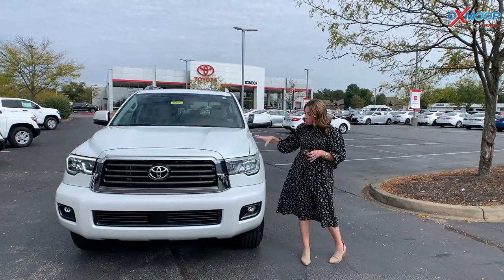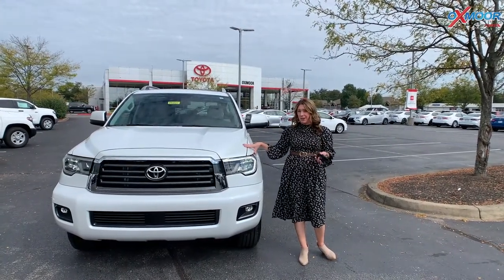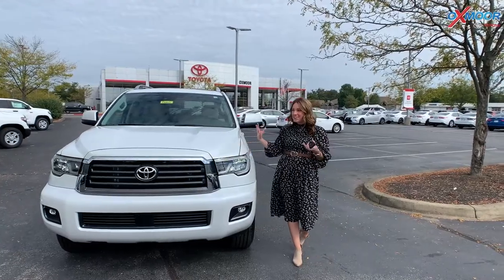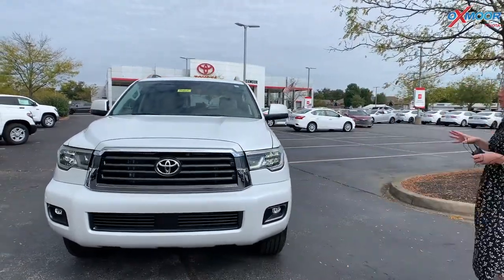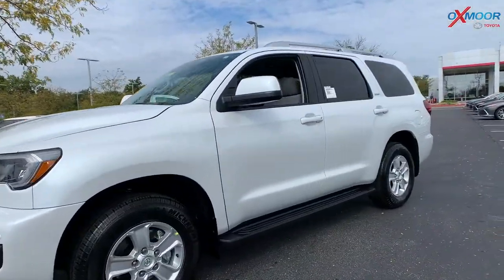This is the only new Sequoia that is actually in the state of Kentucky right now. So pretty rare, and it's brand new 2022. It is in the beautiful white color. You have 18-inch alloy wheels.